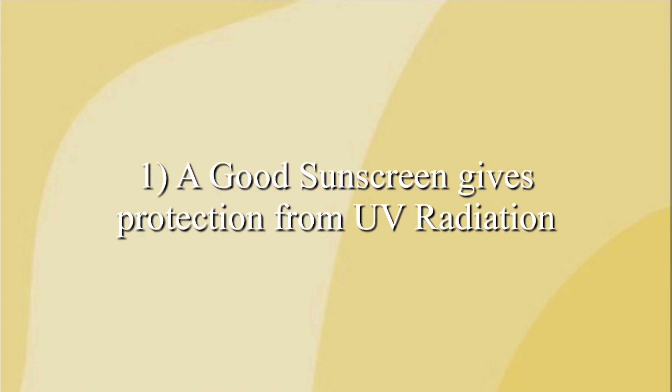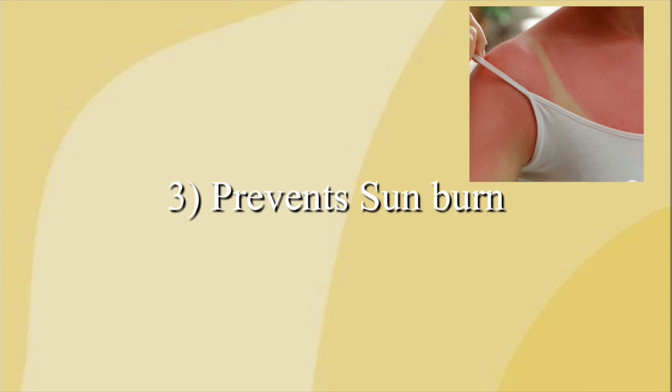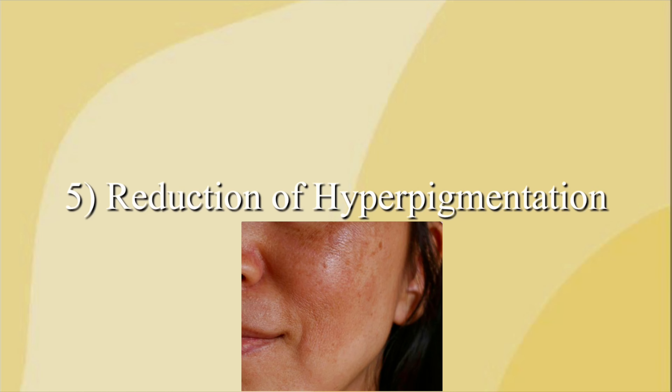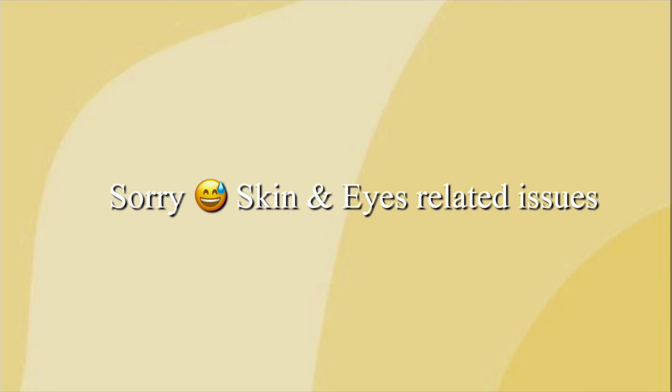Now I know you would want to know what are the effects of UV rays on our skin and how a good sunscreen can protect us. Here are some ways a good sunscreen helps: it gives protection from UV radiation, prevents skin cancer, prevents sunburn, provides anti-aging benefits, reduces hyperpigmentation, and prevents skin and eye-related issues. Now that we're all clear on why we need sunscreen, let's jump in.